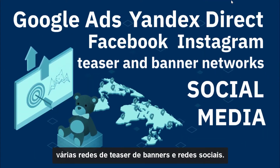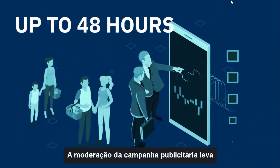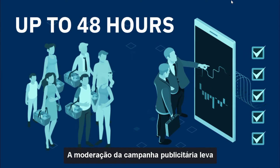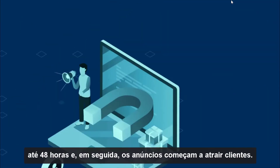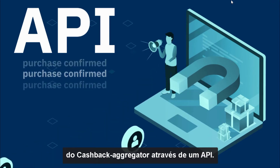AI.Marketing uses a variety of teaser and banner networks and other social media platforms to run advertising campaigns. Sales begin after a moderation period of up to 48 hours. The ads attract customers, and information about every purchase is received from the cashback program operator through an API.